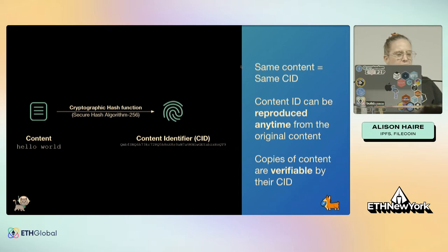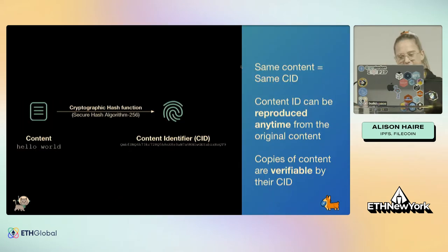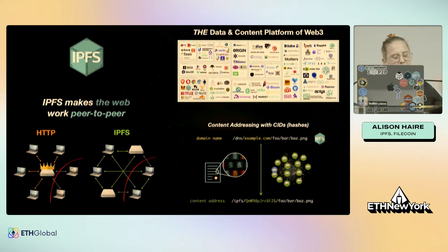It's super elegant in its simplicity because this opens up the web to fully, massively distributed storage systems. If you can always verify what content you're getting back, you really don't have to care where that content comes from. That's the key part of IPFS — it's not just a peer-to-peer protocol, but it also has this content addressing system, making the web work peer-to-peer.